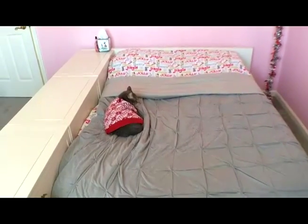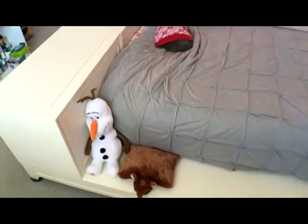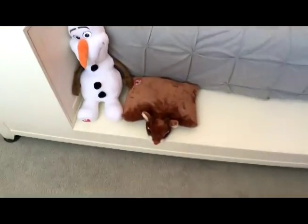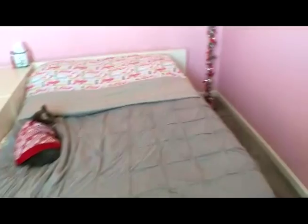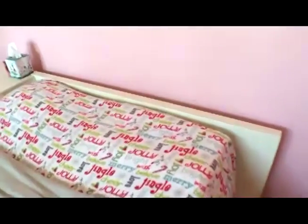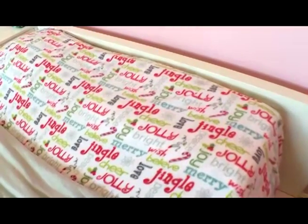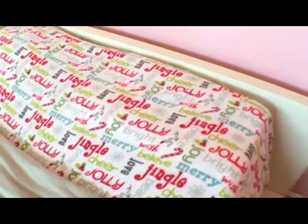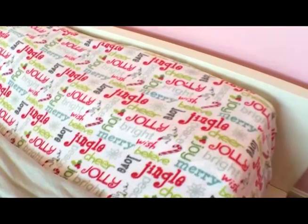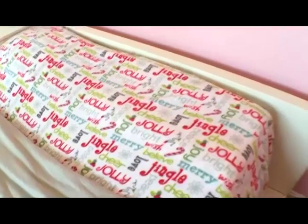Moving on to the bed — I had a cat who I had to make my bed around. I have an Olaf and a little Rudolph pillow pet. The sheets are super cute: they're fleece so they're super soft and they say 'jingle,' 'cheer,' 'jolly,' and 'joy' on them with little holly, candy canes, and little lights. They're from Kmart.